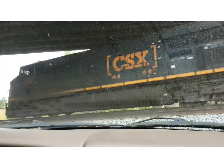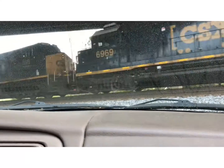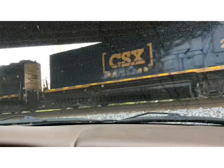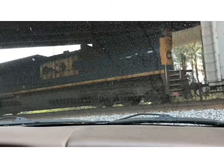Go any way! 1, 2, 3, 4, 5, 6, 7 — 7 engines! CSX! Auto-rack!